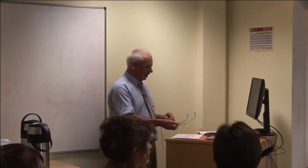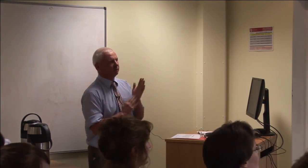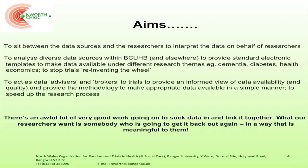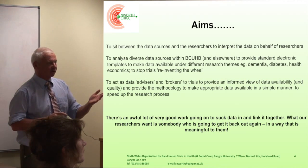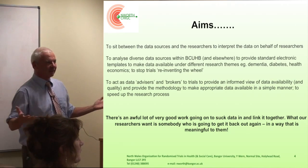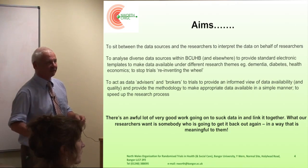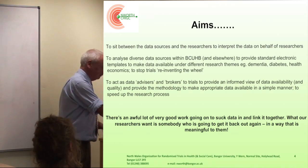We are acting as data advisors — I've used the word brokers, I don't really like that word, but it's what we're doing. We're sitting between the data sources and the researchers. There's an awful lot of good work going to suck in data and link it all together, but what people want is somebody who's going to get it back out again in a way that's meaningful for them.